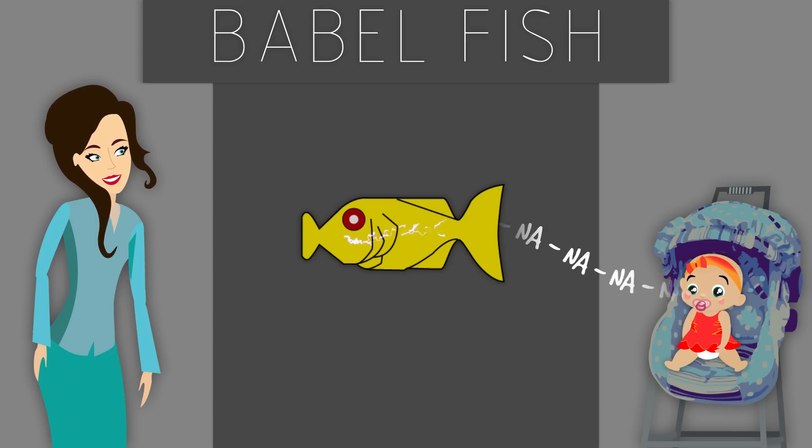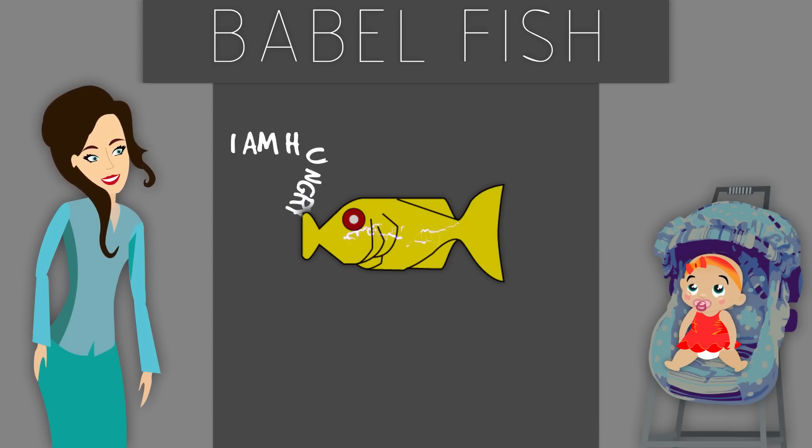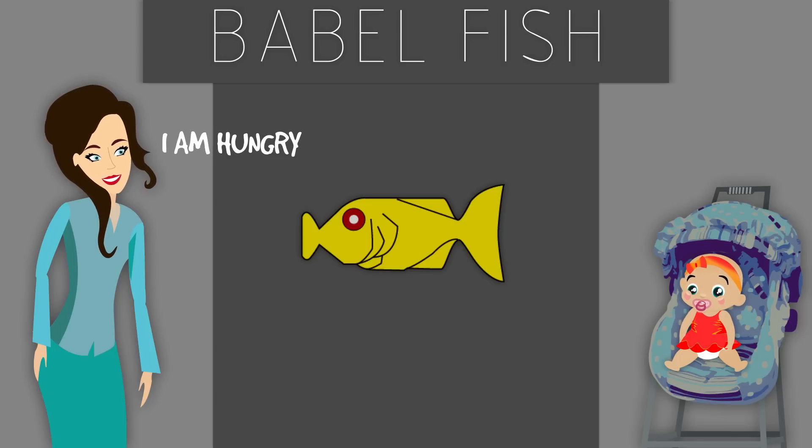By converting a baby's cry into adult speech, this invention takes away a lot of guesswork from parenting and helps in providing the right response to soothe the crying baby.